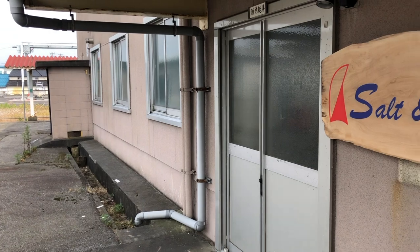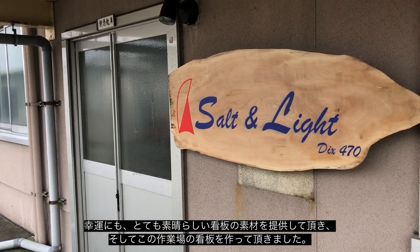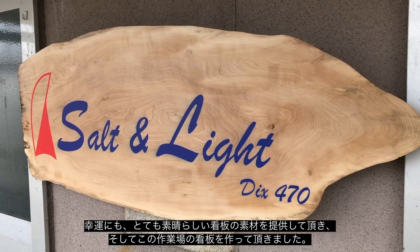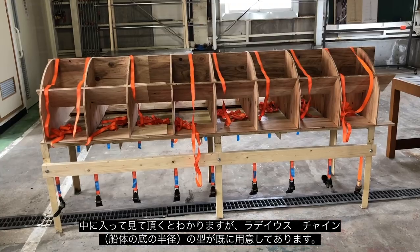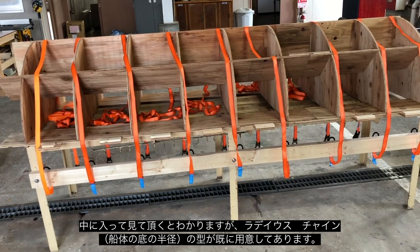We've been given a nice piece of timber which I've sanded down and had the logo printed on, and we've mounted that on the wall. There's a sign on the front of the building too. Coming on inside, you can see we have the mold for the radius chines — it's all ready to go, the straps are on and attached, just waiting for the plywood to come.